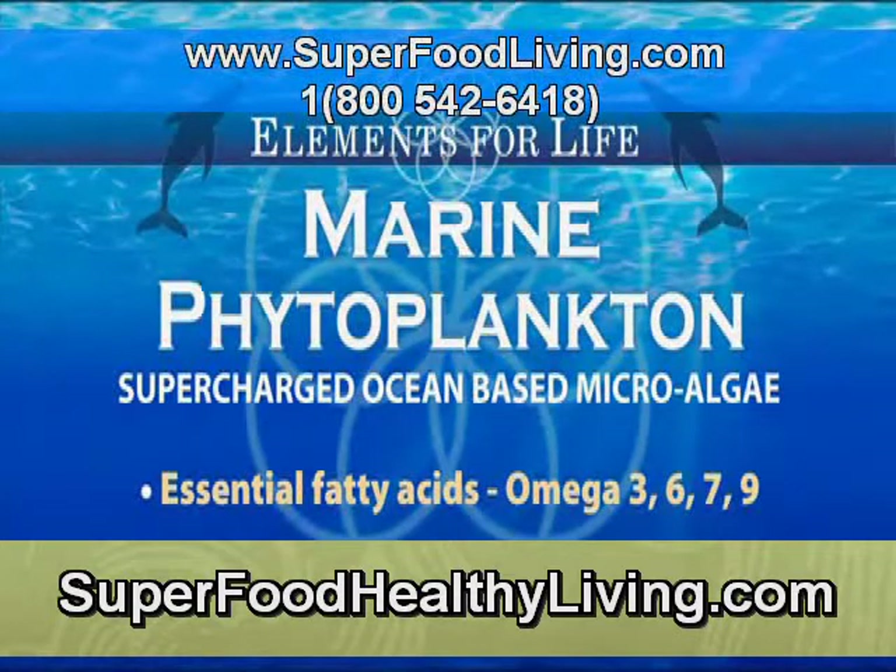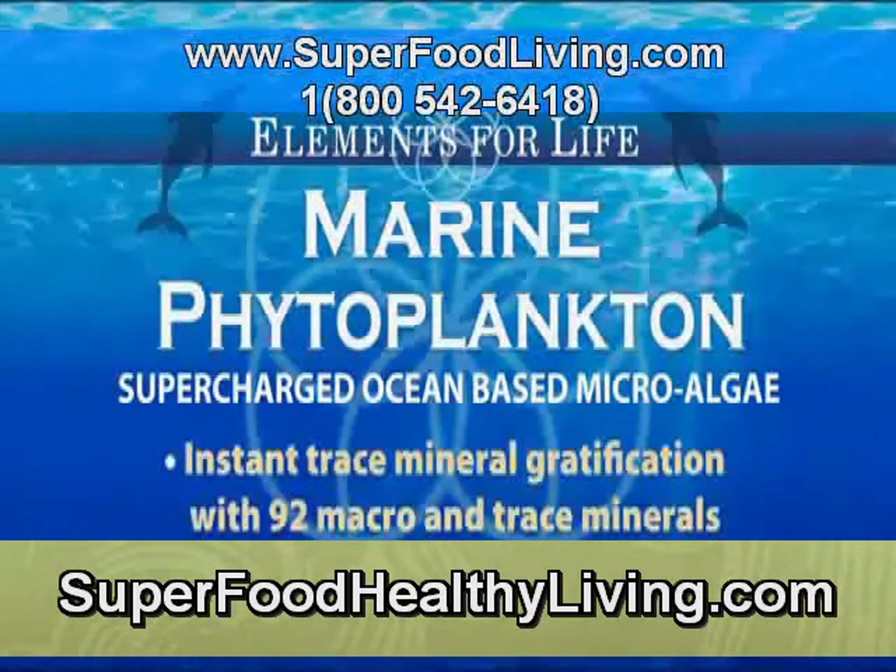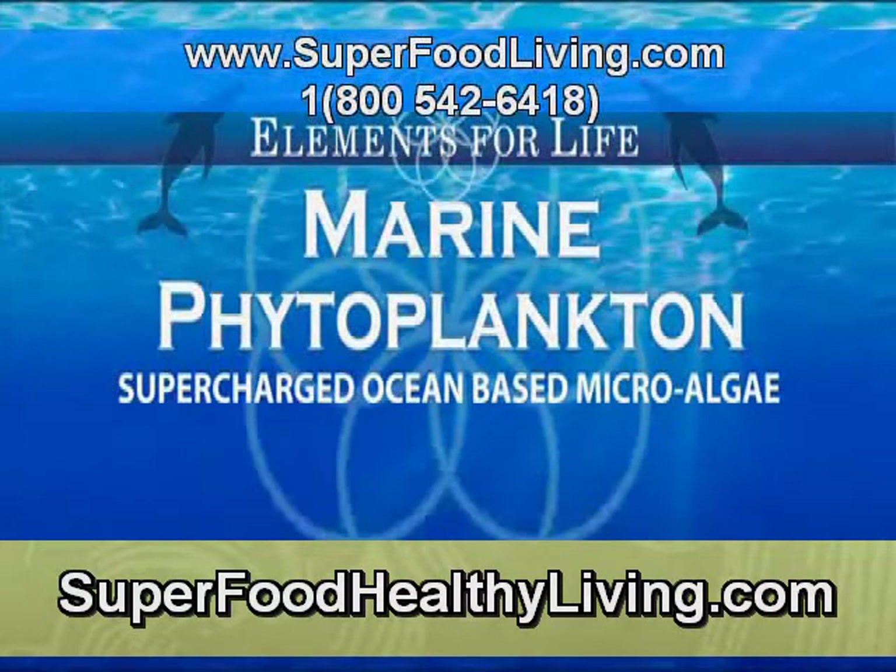Essential fatty acids — omega-3, 6, 7, and 9s. Instant trace mineral gratification with 92 macro and trace minerals. Marine phytoplankton.